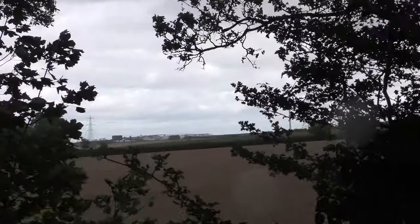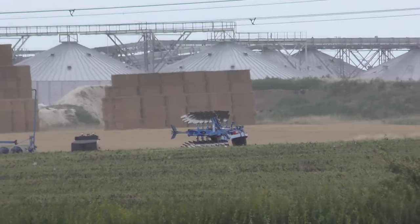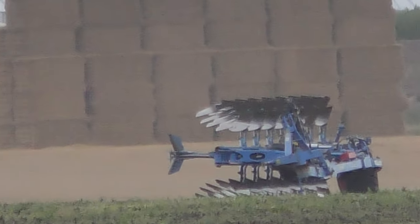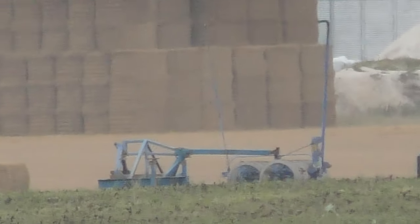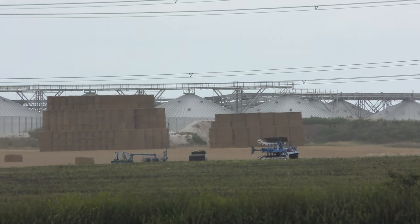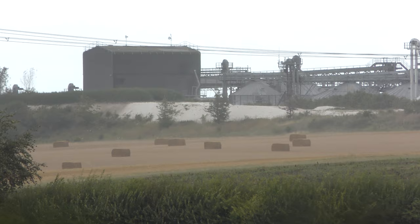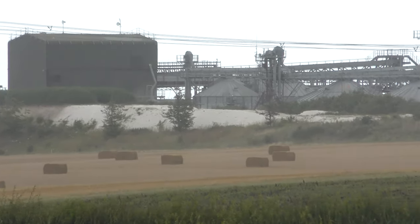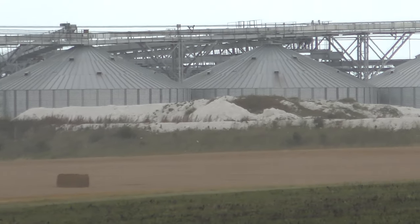Let's just see what that is over there. I'm zooming in to see what's been left out there. The farm has left some equipment over there — a conveyor belt to get the grain into these humongous great holding tanks, grain silos, which are massive.